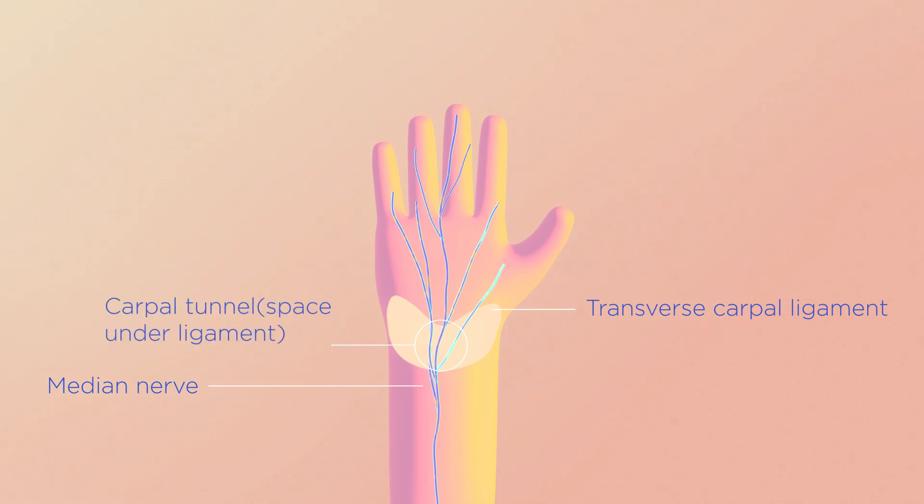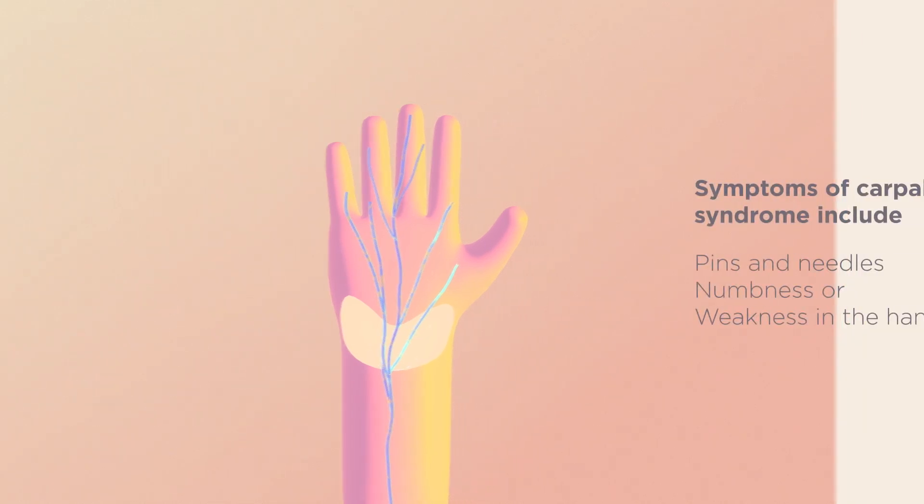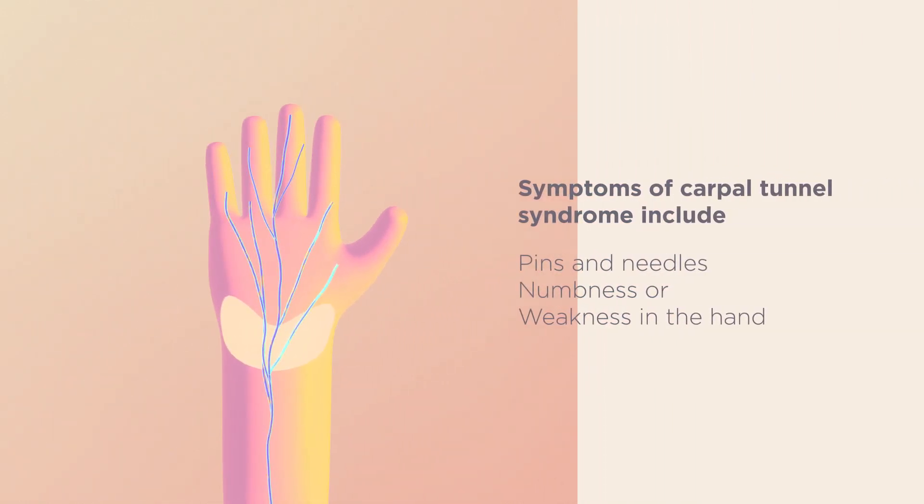The tunnel is a tight space surrounded by bones and a ligament. The nerve can become squashed in the tunnel, which leads to symptoms in the hand. Symptoms of Carpal Tunnel Syndrome include pins and needles, numbness or weakness in the hand.